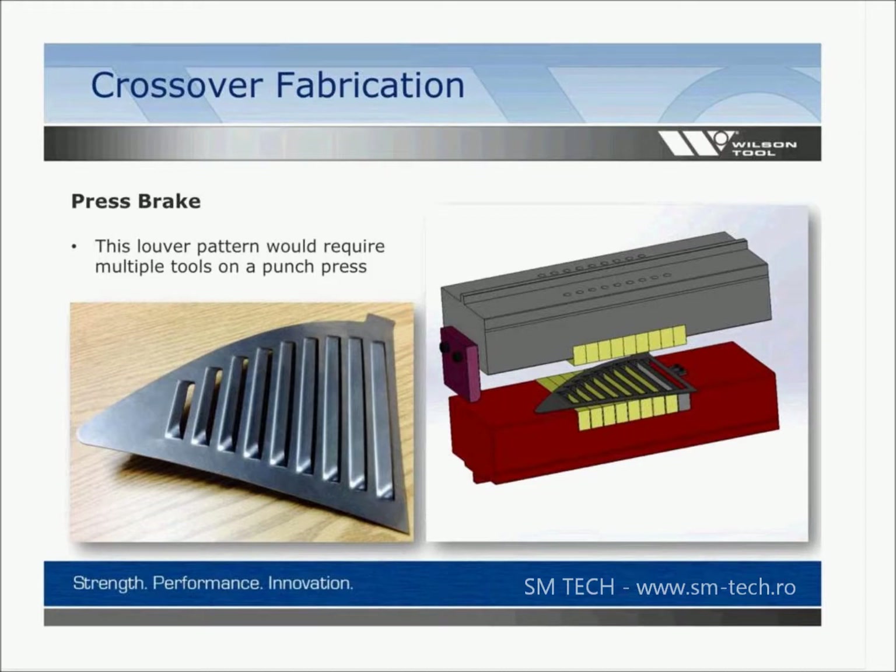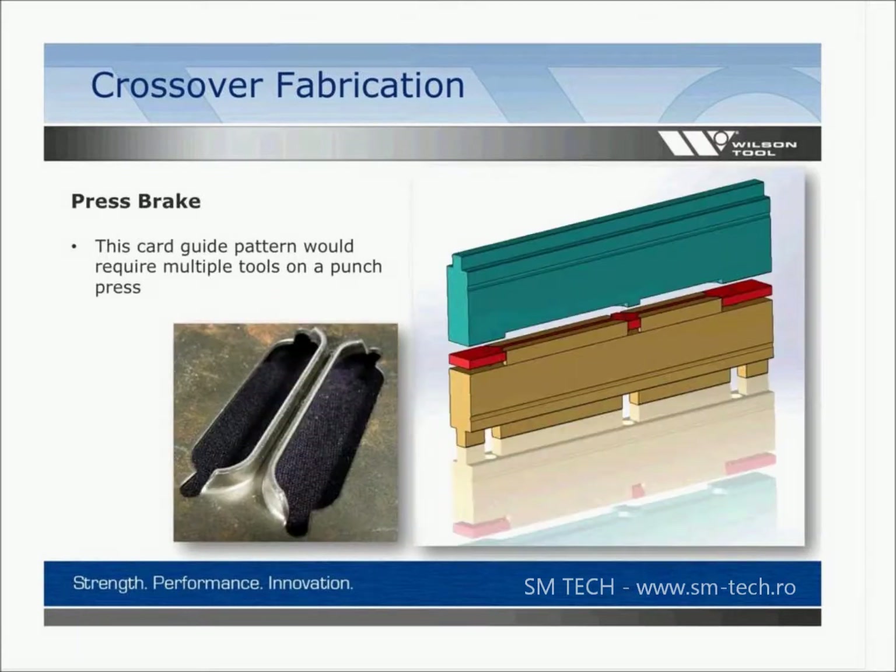Here's how your press brake can help your punch press: a louver pattern we recently made for a customer would require quite a few different louver tools on the punch press — each individual louver could be created on the punch press, but you'd need several different tools making it expensive or you'd run out of stations. A tool was made to run in the press brake to form all those louvers in one hit. Similarly, a card guide tool is common on a punch press, but when the card guide gets too big or there are multiple shapes, press brake tooling can be made to do those card guides.